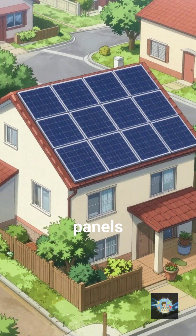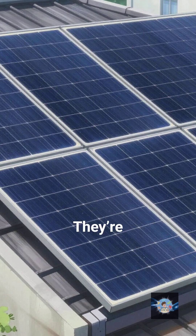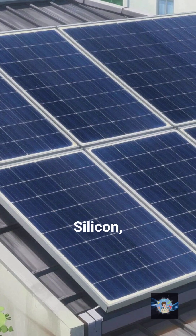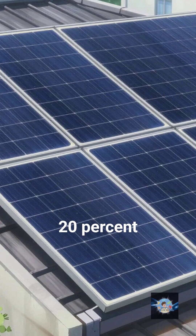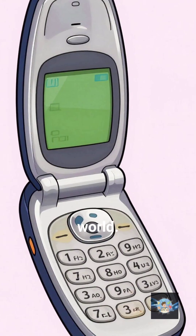Stop scrolling. Look at the solar panels on your neighbor's roof. They look high-tech, right? Wrong. They're actually kind of meh. Most solar panels today are made of silicon, and they've been stuck at about 20% efficiency for decades. They're like the flip phones of the energy world.